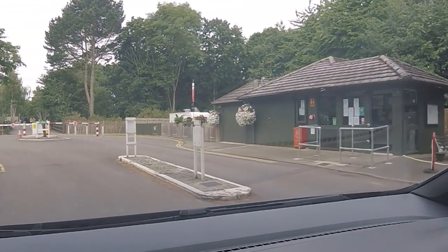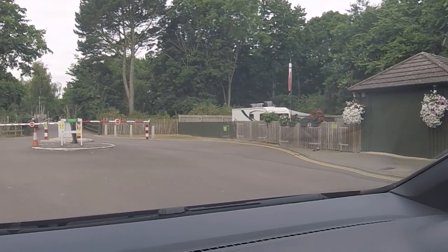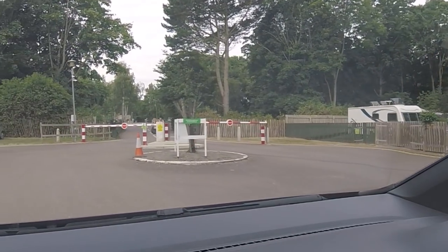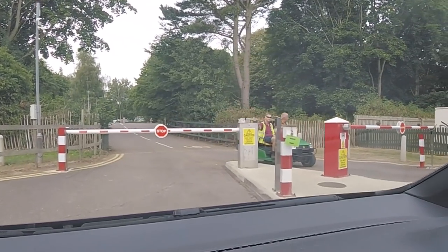They give you huge portions of chips — I can't eat them all. Back through the barrier again.